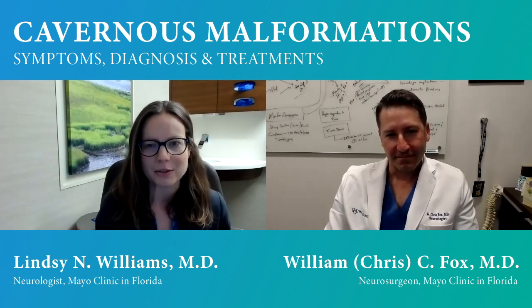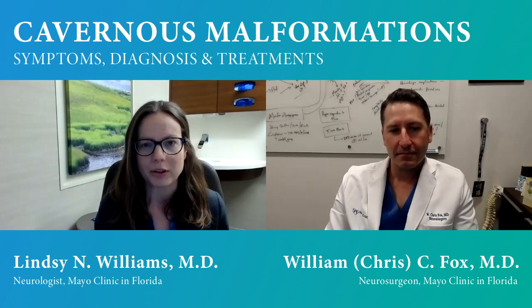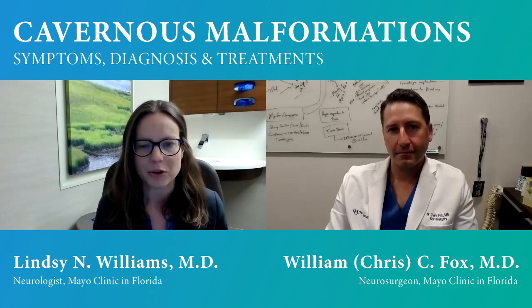I'm glad you asked. Cavernous malformations are very thin-walled clusters of blood vessels that we can find in the brain or the spinal cord. They're fairly uncommon, seen in less than 0.2% of the population. They are sometimes found incidentally when we're doing imaging for another reason, and sometimes they come to us because of symptoms like bleeding or seizures.